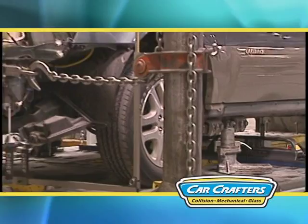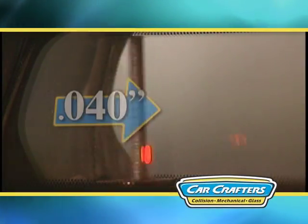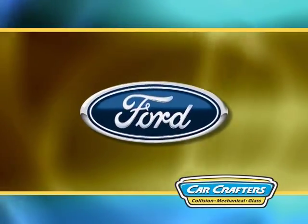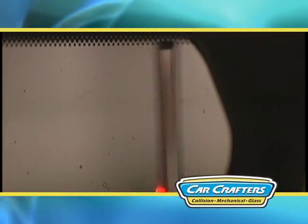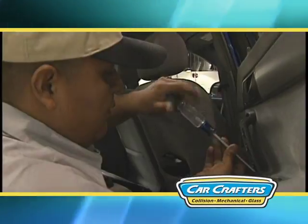At CarCrafters, we want you to have confidence in your repairs, so we have invested in the latest technology to ensure the proper repair of your vehicle. This technology includes a triangulating laser with a beam of light that measures just 40 thousandths of an inch — the thickness of a dime. Today's unibody vehicles have very close tolerances and a laser ensures correct repairs. Using this state-of-the-art equipment, we can make real-time measurements during the repair process to return your vehicle to the manufacturer's specifications. Our technicians possess the highest standard of education and are internet connected with all manufacturers to ensure the latest repair information.